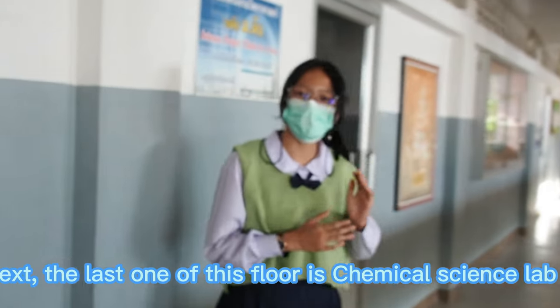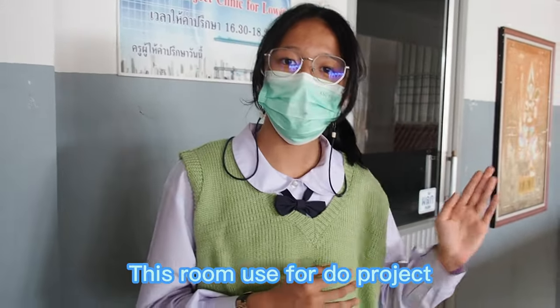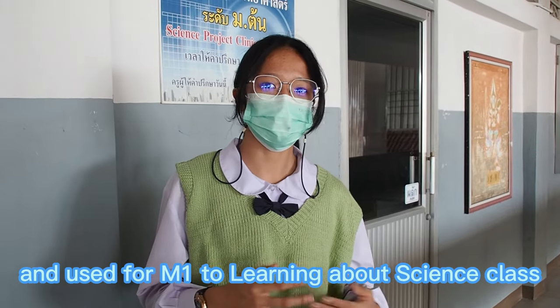The last room on this floor is general science lab 3. This room is used for Mathayom 2 learning about science class.